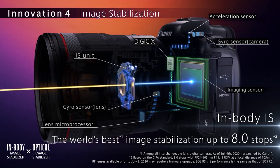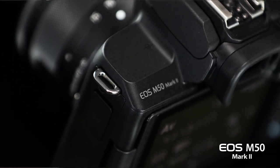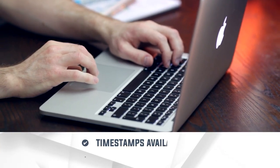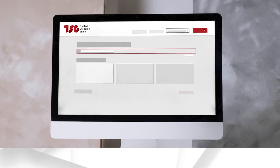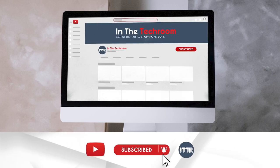We have scoured every nook and cranny of the internet to find Canon's finest cameras, from sleek mirrorless wonders to powerful DSLRs, so get ready to discover the best ones that will take your photography game to new heights. To help you further, there are timestamps and direct links to all the products in the description below. Be sure to visit our website at TrustedShoppyGuy.com for more of our research in the tech room, or alternatively subscribe to this channel for regular updates.